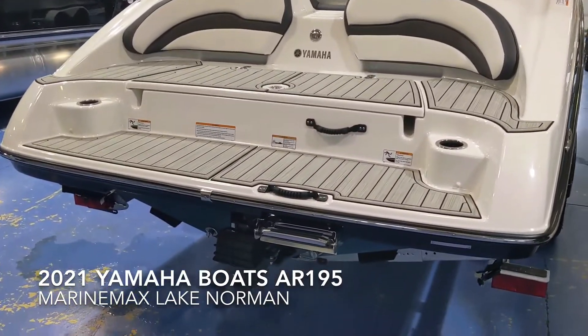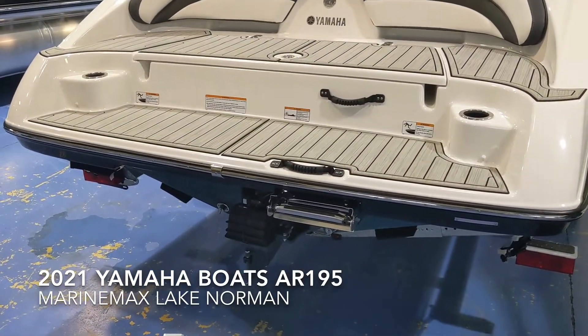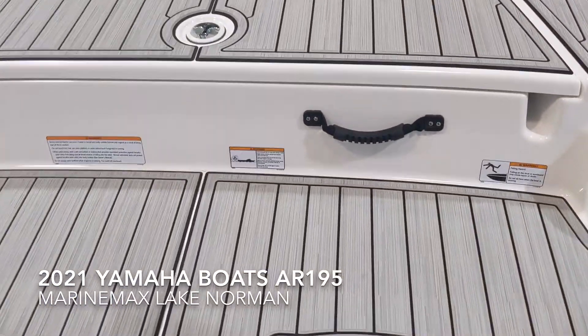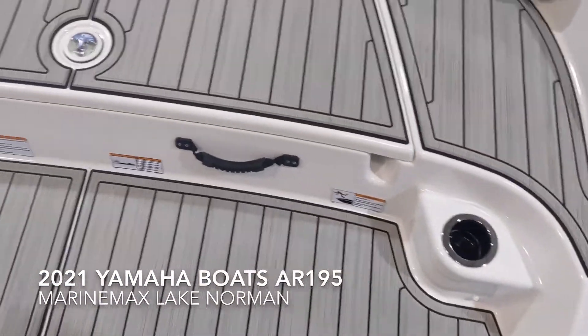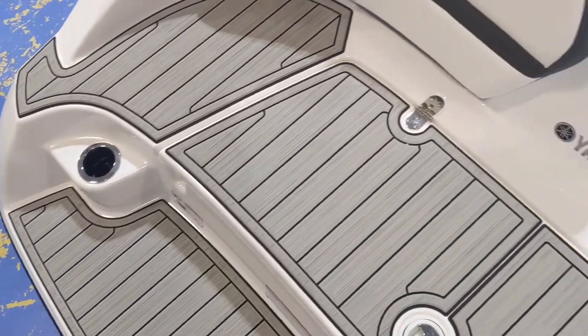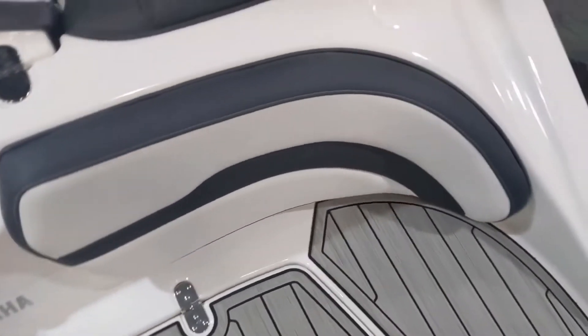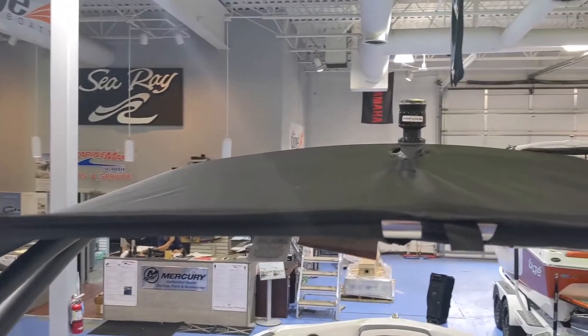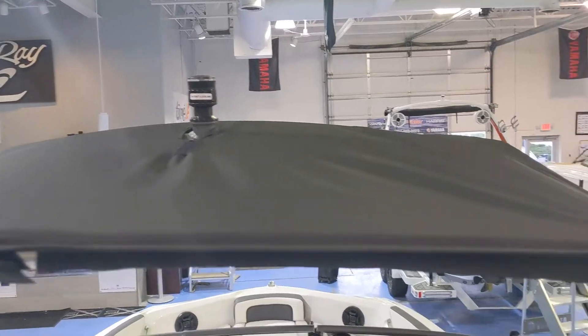Got a stepladder underneath the rear deck. C-deck on the transom. Cup holders. That's your water support tower with tow point up on top.